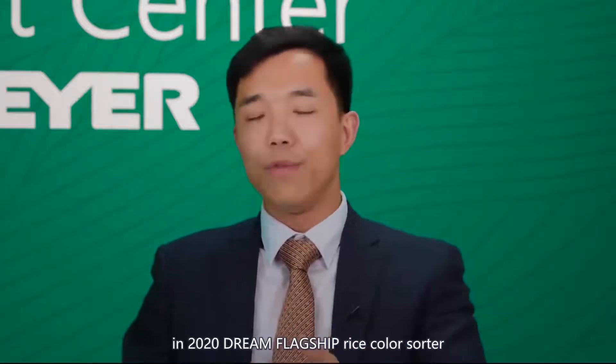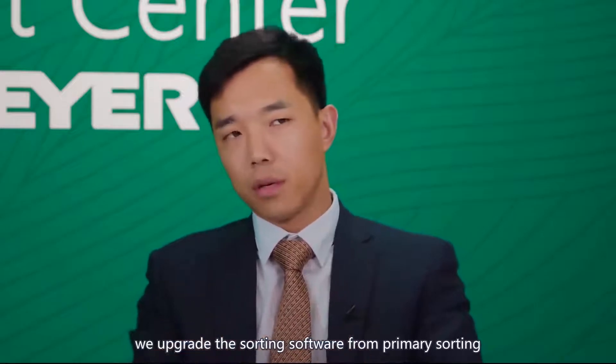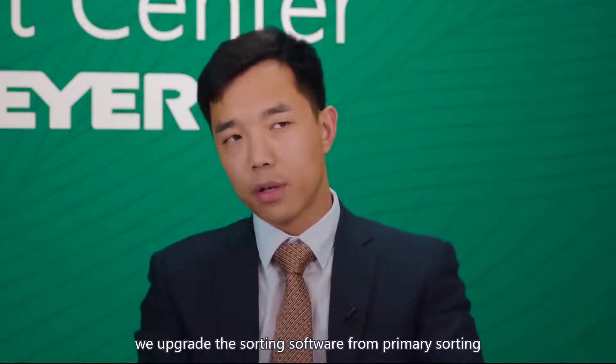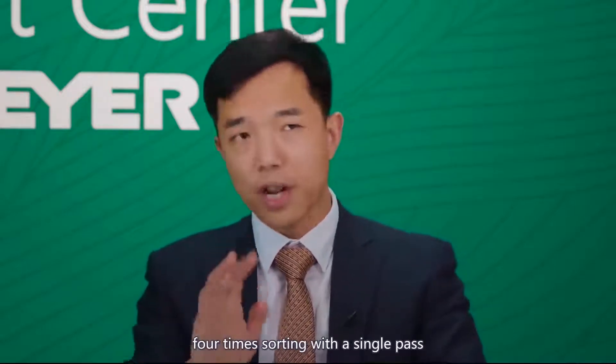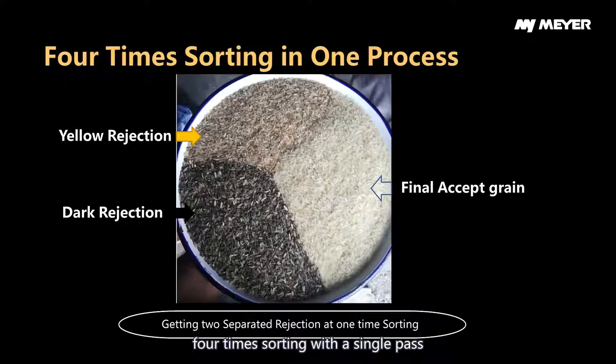In 2020, during flagship rice color sorters, we upgraded the sorting software from the old type — primary, secondary, tertiary sorting — to four-time sorting with a single pass.